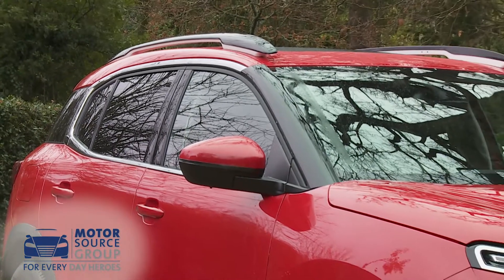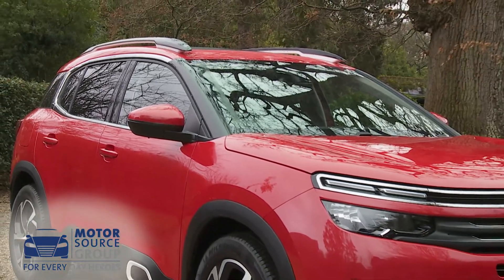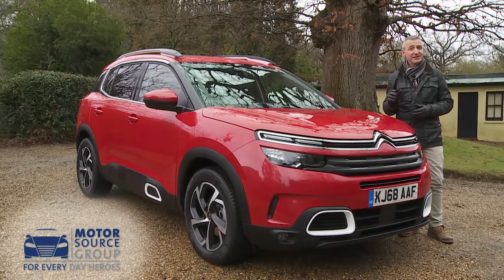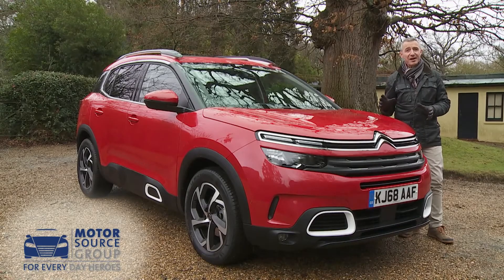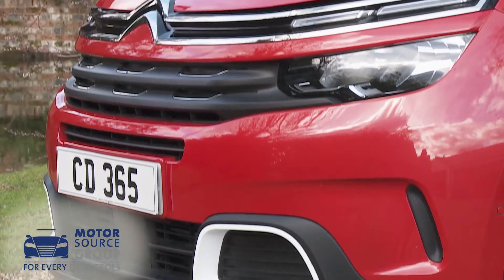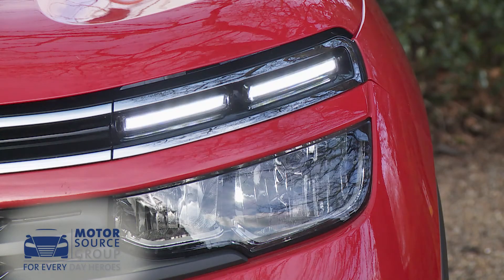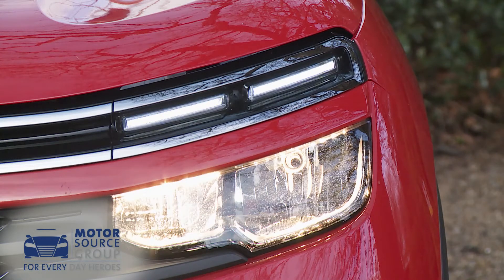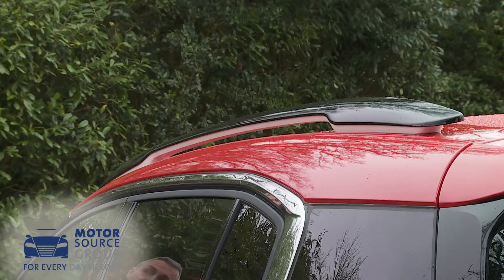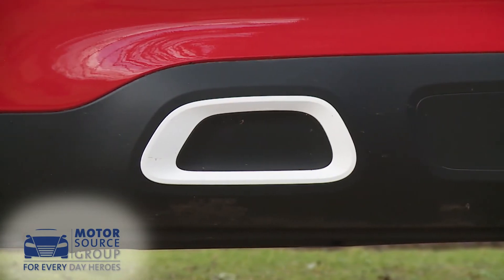Citroen has carefully sized this C5 Aircross, making it a five-seat design, but quite a large one, with a 4.5-metre length which slots it into the centre of the mid-sized SUV segment. Familiar brand styling features include this raised muscular bonnet and the usual Citroen two-tier lighting signature, with the top units housing the LED daytime running lights and the lower ones being used for the headlamps. Buyers can colour-personalise these lower air intakes, the roof rails and the lower side seal air bumps in either red, silver, or as here in white.